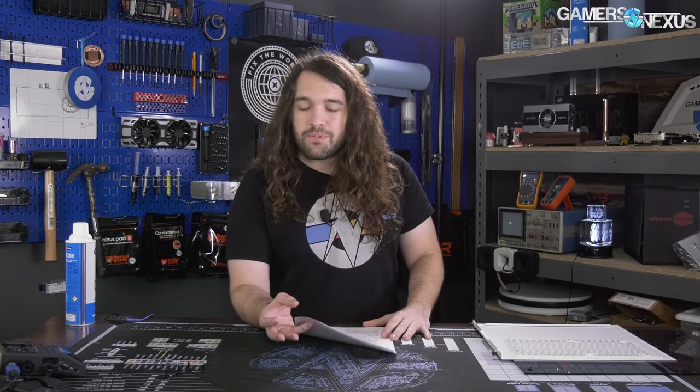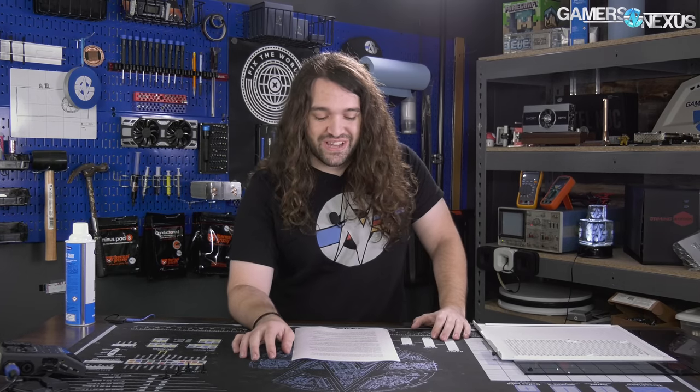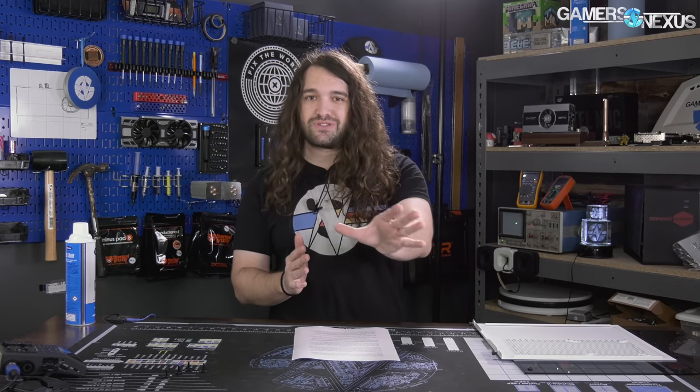Hey everyone, welcome back to another Ask GN. As always, leave your questions in the comment section below for next week. I think we're going to do one main one for this week and then the Patreon Ask GN question, which you can get at patreon.com/gamersnexus. We're going to Taiwan in a couple of days, so just for time's sake, probably limited to one. I'm going to talk more about that Computex trip momentarily.